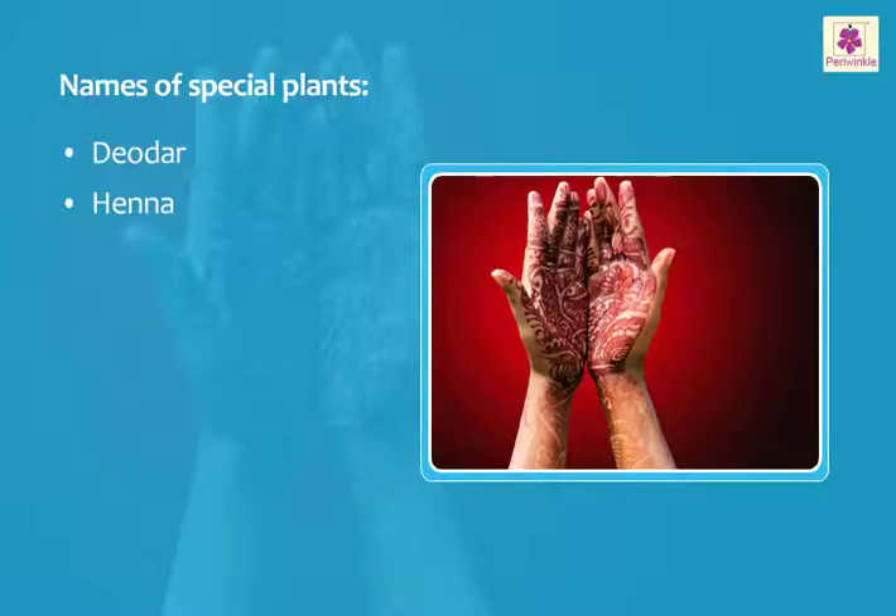Leaves of the henna plant produce an orange-red dye, which is used to make designs on ladies' palms.